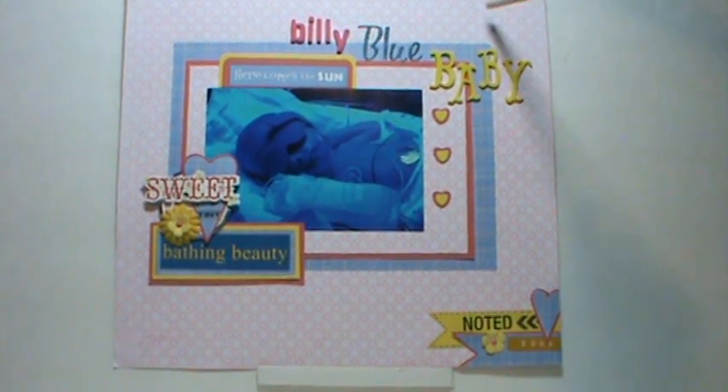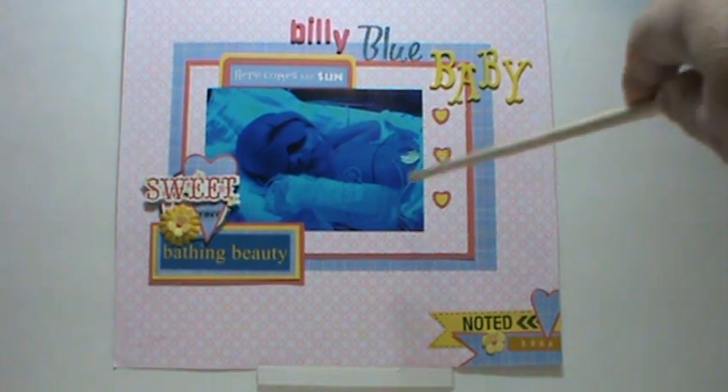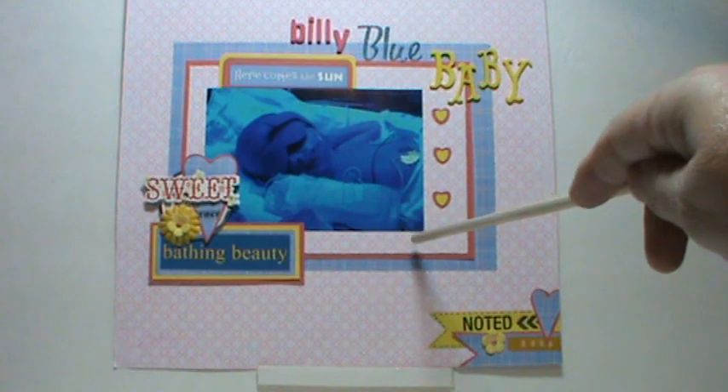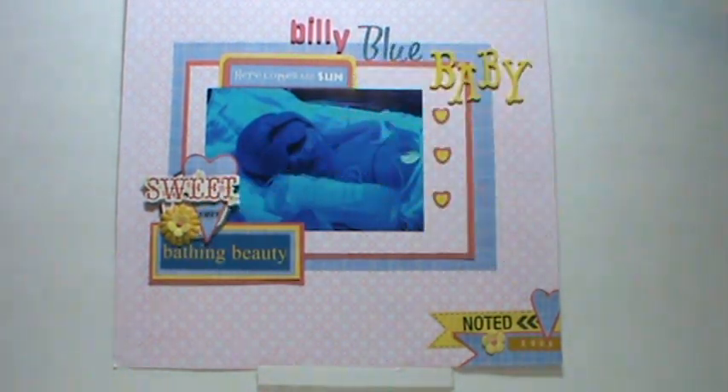The paper I used is Little Yellow Bicycle, Tiny Princess — I thought, well, she's like a little tiny princess. I only had one sheet, so I had to kind of cut it apart. Behind here is like a big chunk cut out, and I used it here and also on that label right there.